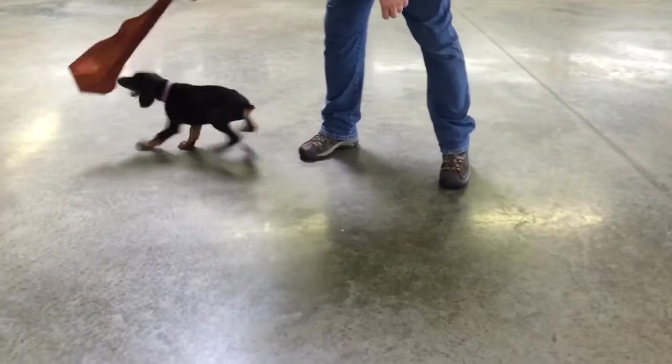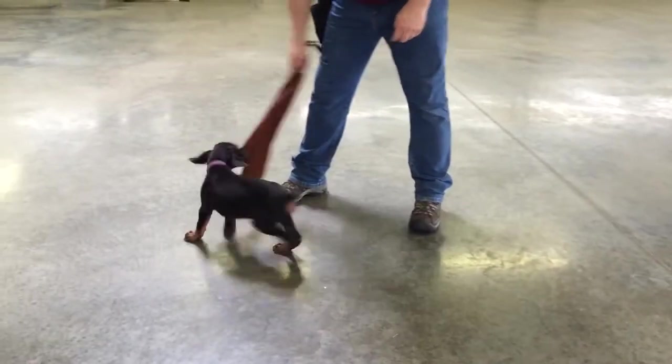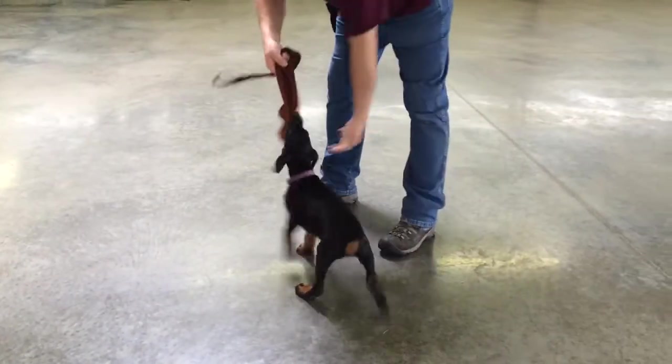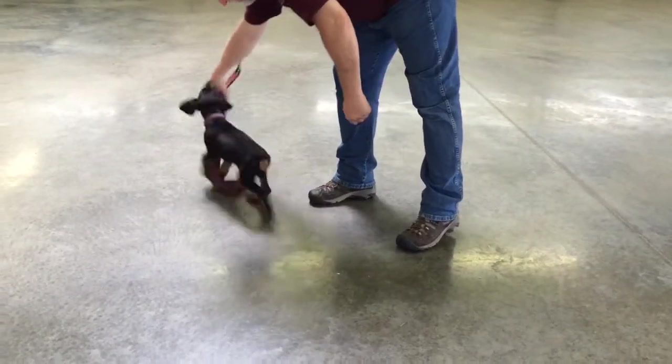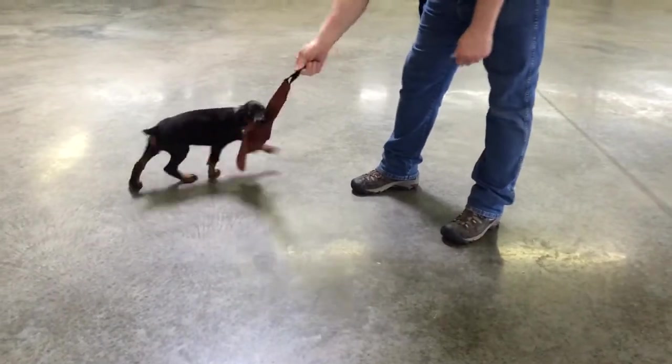We've got an S Litter male puppy out here. All these puppies have got a lot of drive — these are really well-bred Dobermans. This puppy is eight weeks old, been out running and playing all morning, but I had a little quiet time so I wanted to bring him in and play with him for a minute so you guys can get a feel for the personality of these guys.